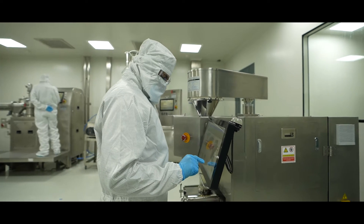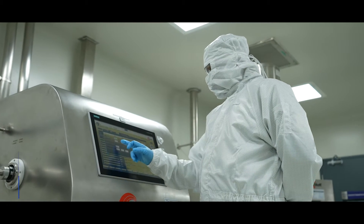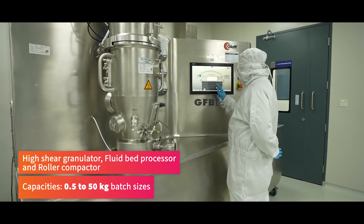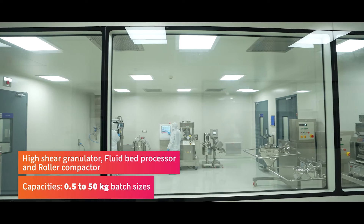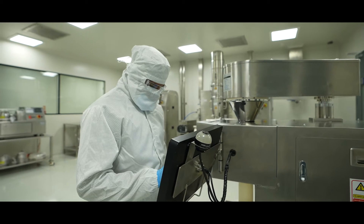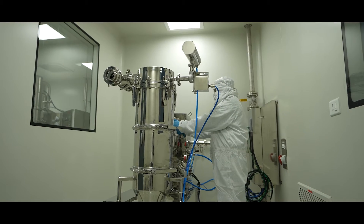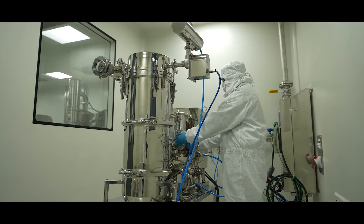Our formulation manufacturing infrastructure includes state-of-the-art granulation equipment such as high-shear granulator, fluid bed processor and roller compactor, with capacities ranging from 0.5 to 50 kg batch sizes. Milling options include Wet Mill, Vibro-Sifter, Co-Mill, Air-Jet Mill and Oscillating Granulator.